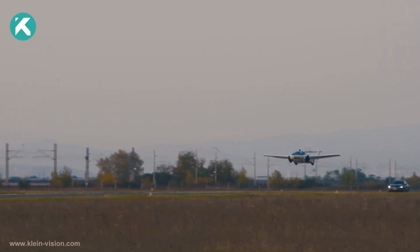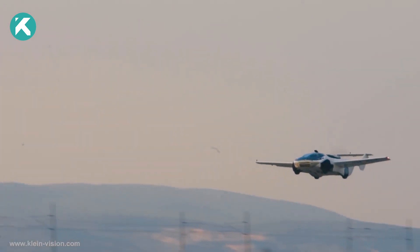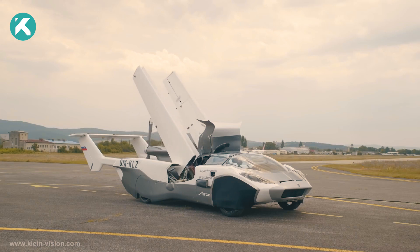Embracing sustainability, it features an ecologically compliant and adept aviation engine, paving the way for a greener future in transportation.